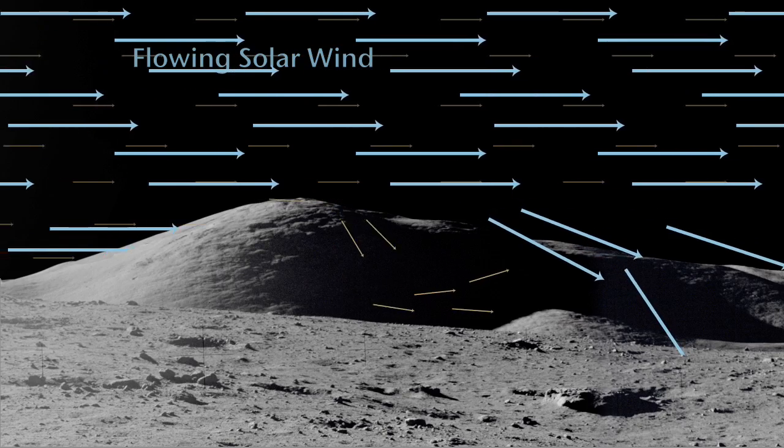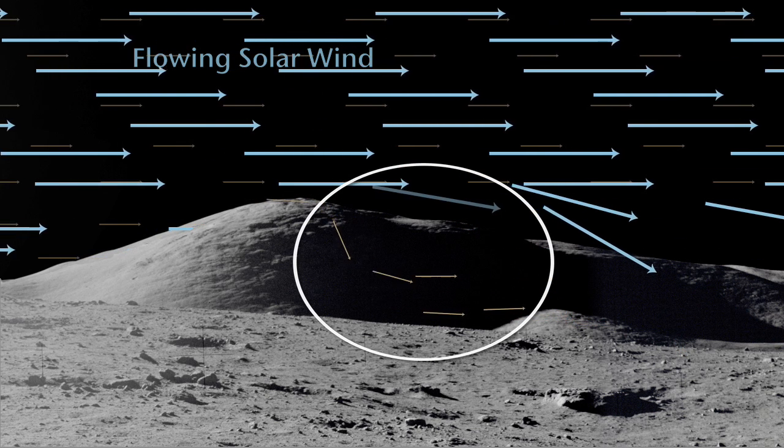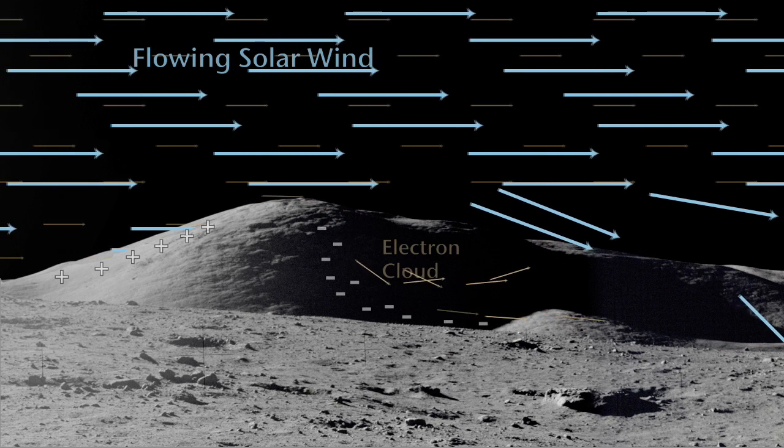So as you pass by, for example, a polar crater, the electrons will actually fill into the crater ahead of the ions. And as it does that, you create an electric field.